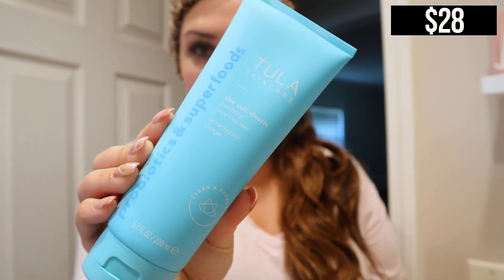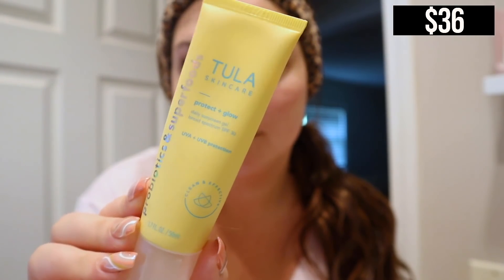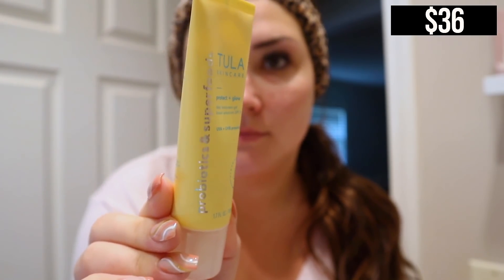A couple of old-time favorites they sent over: first, their cult classic cleanser — it's not down here because it's in my bathroom, but it's one of my favorite cleansers of all time. It smells really good, it's super gentle, and I've been using it for years, always going back to it, especially if I'm having a breakout on my skin because it is the most gentle cleanser I own.